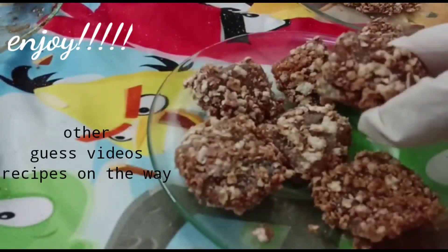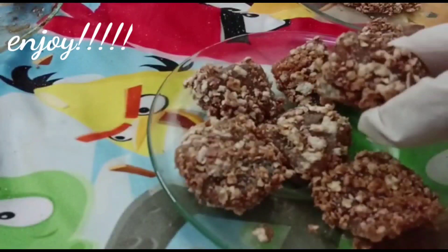All guest recipes will keep coming to you. Subscribe, like, and comment. Yeah!